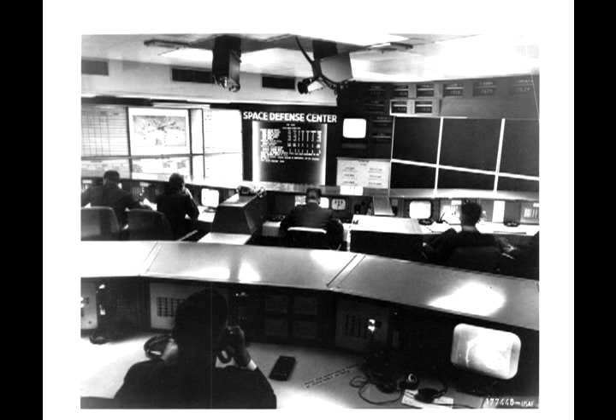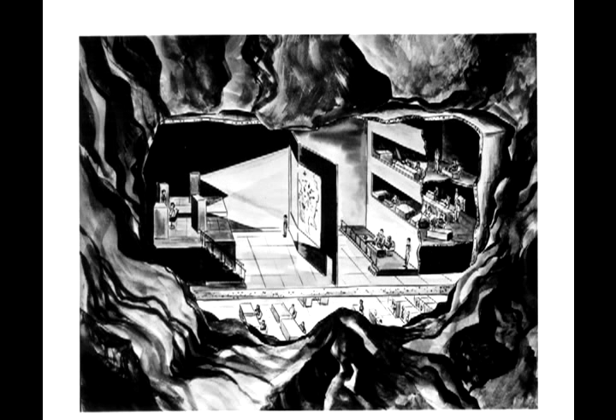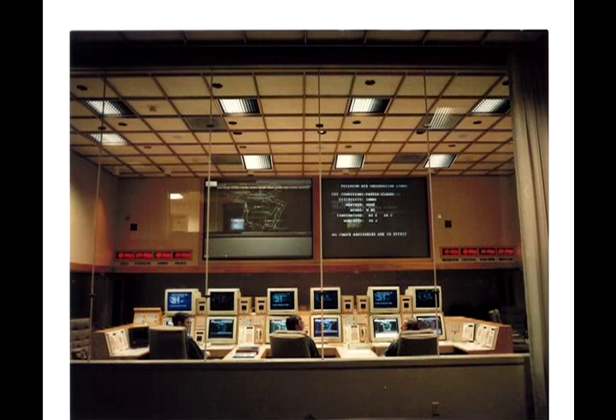I didn't get to see the actual control center where they observe all of the different goings-on in our airspace — they don't actually let people in there without a fair amount of clearance. But here are some pictures from this folder of the Space Defense Center. I don't know if this is exactly what it looks like — I always pictured it being a lot bigger. But then here's this weird illustration that, if you look closely, shows a lower level of people doing things, and then projections on a screen with people watching. That looks very much more like what I pictured from War Games. Here's another look, and the bank of super old computers.